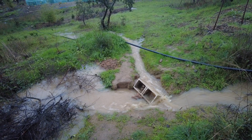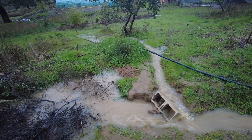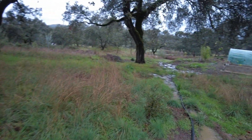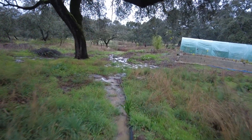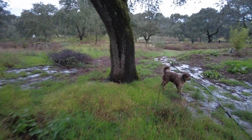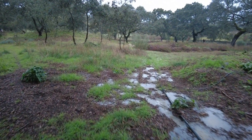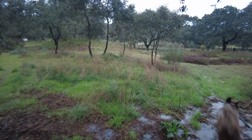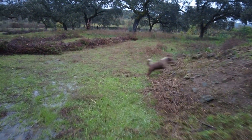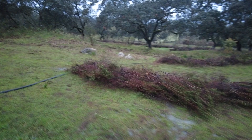Water now goes both ways. Walking towards the north — all these areas get flooded, which makes me very happy. The water goes into this swale and fills it up.